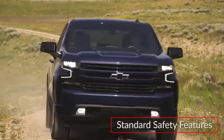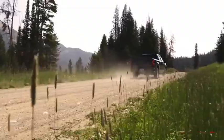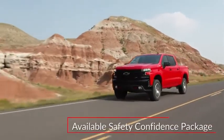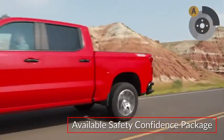Standard safety features on the Silverado 1500 include hill start assist and trailer sway control. A teen driver system encourages safe driving habits. The available Safety Confidence Package adds forward collision alert and automatic emergency braking.